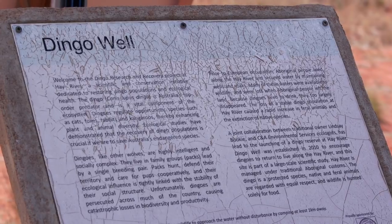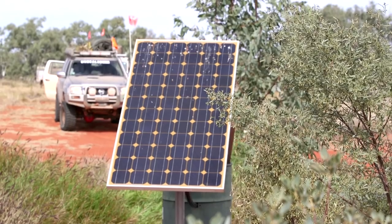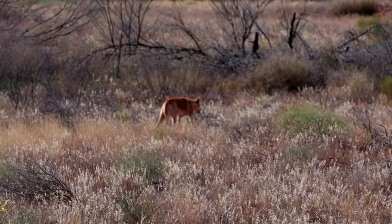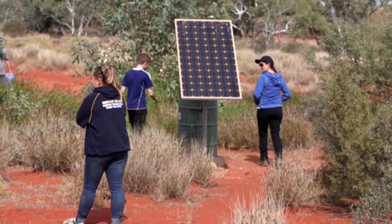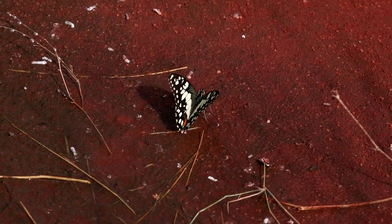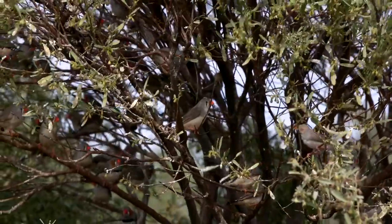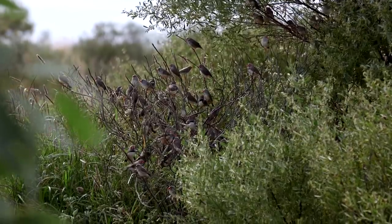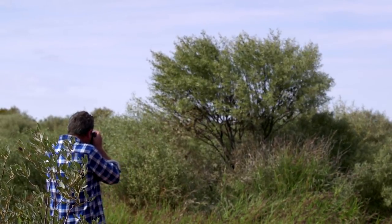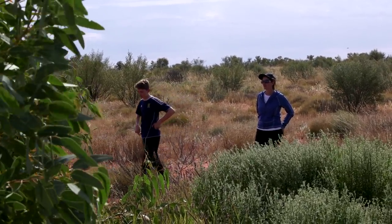Along the track is a spot called Dingo Well — a solar-powered water pump that brings up a constant source of water for the local wildlife. The idea is to give the diminishing Dingo population a chance to bounce back. Before Europeans arrived, Indigenous Australians maintained a series of wells and water soaks throughout this country, helping sustain Dingo populations. Since those wells have started disappearing, so have the Dingoes. As the apex predator, Dingoes play a very important role in maintaining biological diversity — reducing invasive feral animals like cats and pigs, which benefits native animal populations. Seeing a Dingo having a nap on the side of the track is a decent sign this plan is working well.